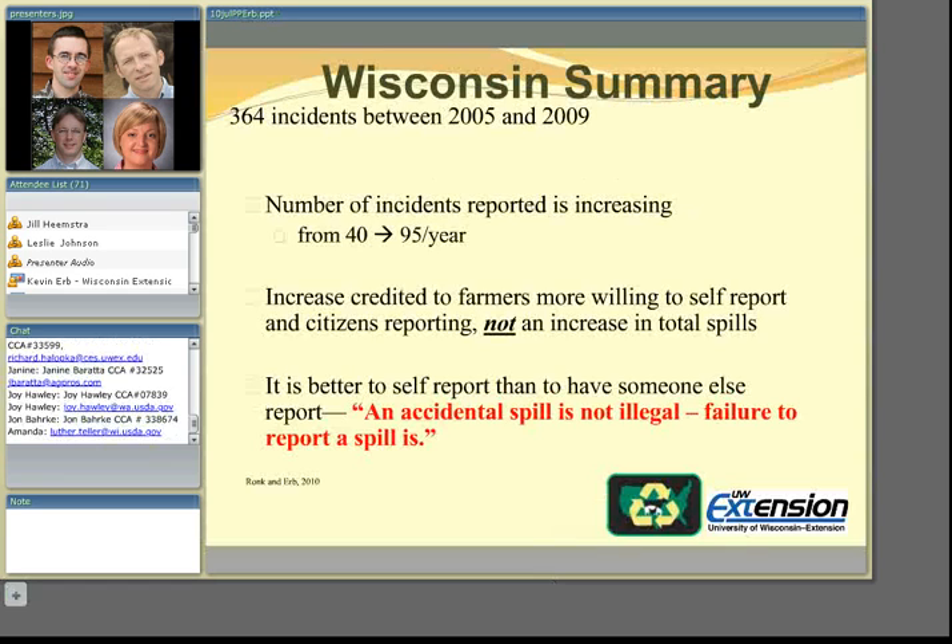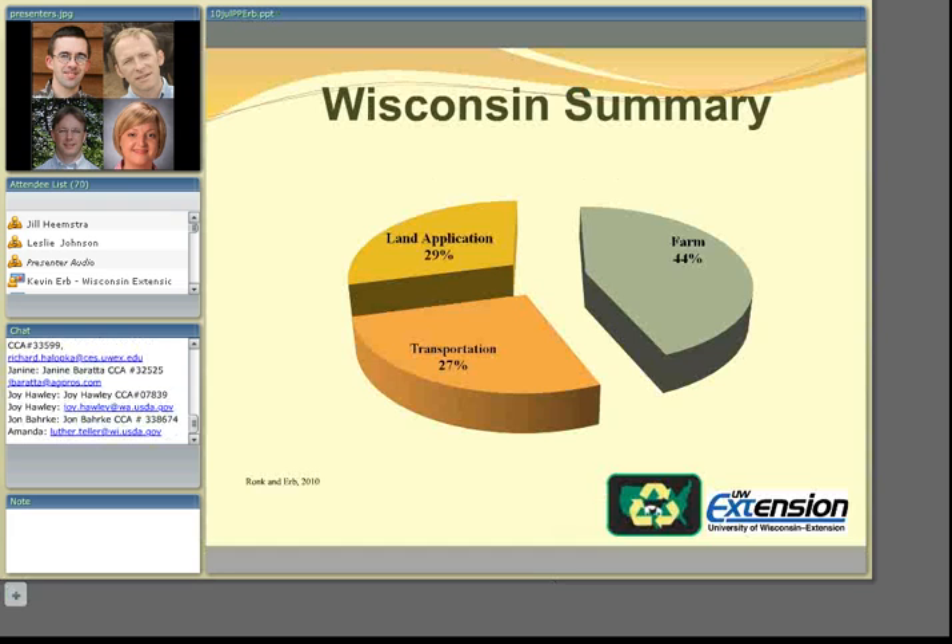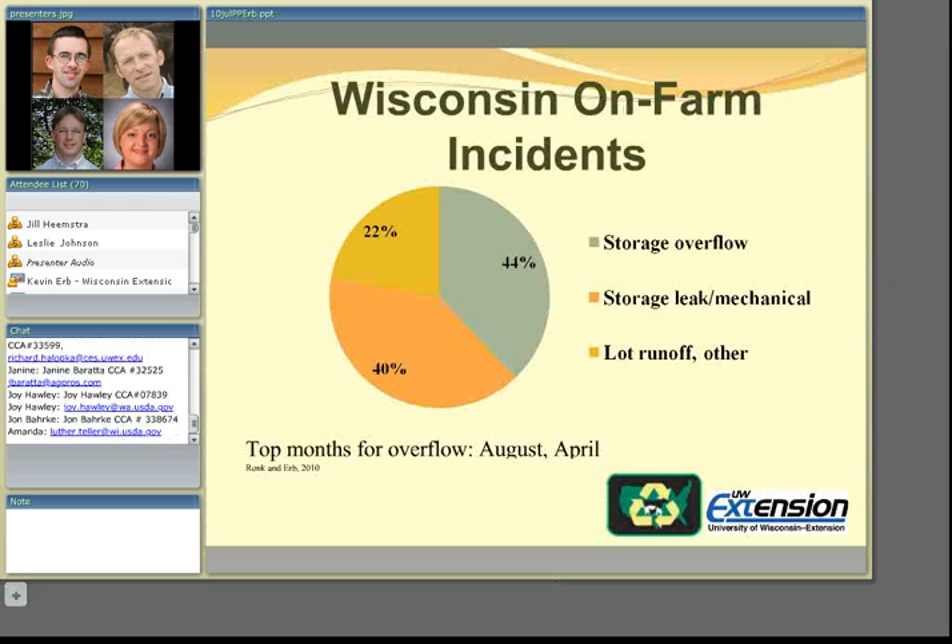We don't think there is an increase in the number of spills, but that farmers and commercial applicators are becoming more responsible and reporting incidences before neighbors do. The key mantra we've used is that an accidental spill is not illegal — failure to report it is where you start getting into trouble. In Wisconsin, about 44% of incidents occur on the farm and 29% are related to land application. Storage overflow, if manure storage is managed properly, can be mostly prevented. The top two months for overflow were August and April, with August being unexpected — farmers waiting too long to apply is one reason daily monitoring of manure storage is critically valuable.